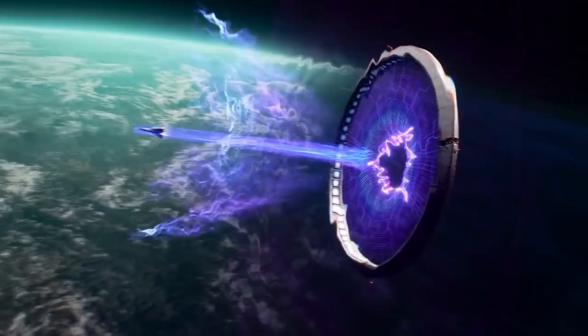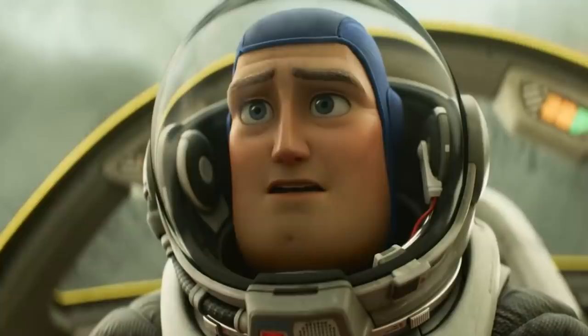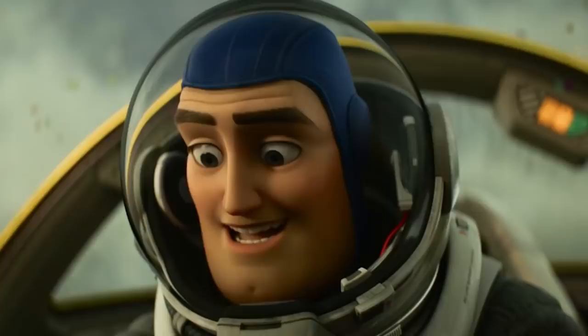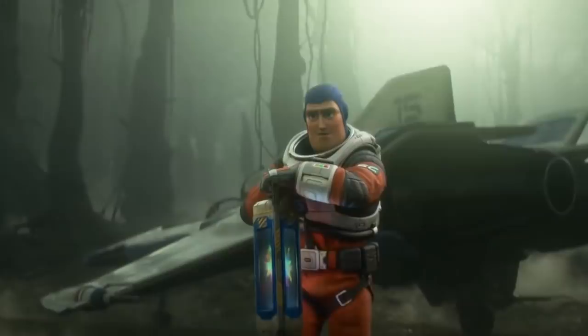Buzz screams as the XL-01 travels through space before exiting out of a portal or jump gate of some kind. We also get a good look at the controls of the XL-01, which look similar to the buttons on Buzz's arm communicator — Star Command is nothing if not consistent in their designs. We also see pieces of confetti strewn around the cockpit and some even on Socks, perhaps meant to celebrate the first ship to hyperjump. Buzz's ship then lands on what looks to be a desolate planet, and he fires a flare into the sky as he tries to reach Star Command on his communicator, saying, 'Buzz Lightyear to Star Command, come in Star Command' — once again saying the exact same thing he did in the first Toy Story when he first comes alive on Andy's bed.